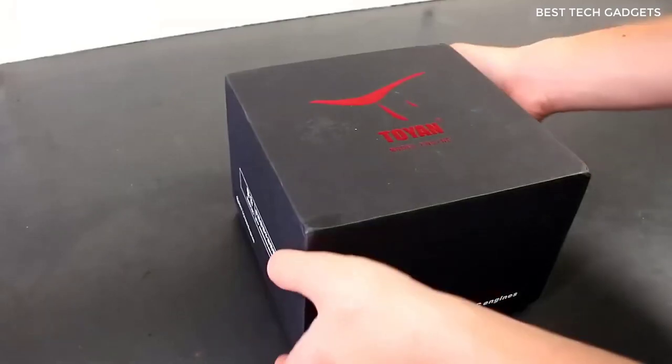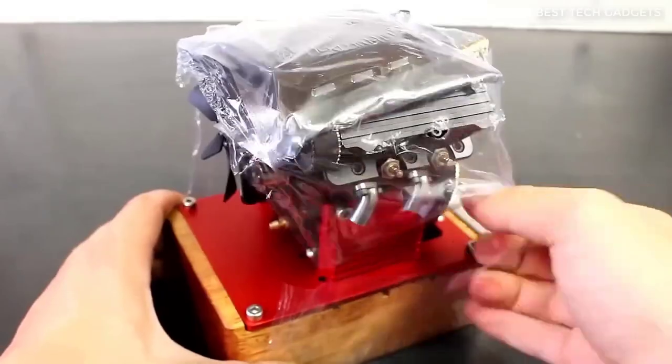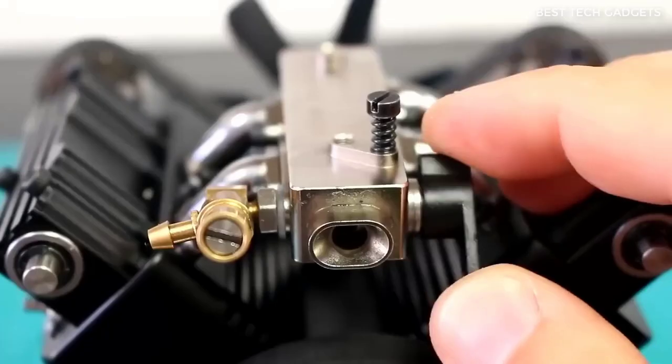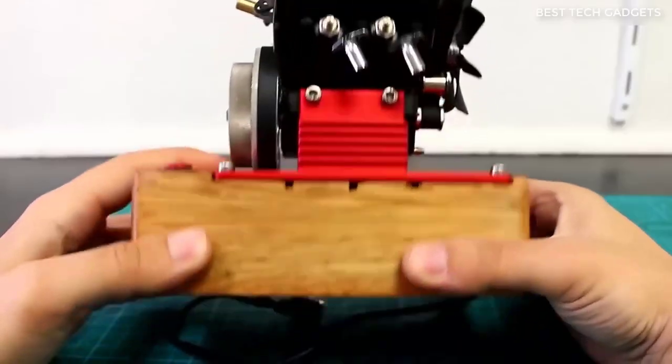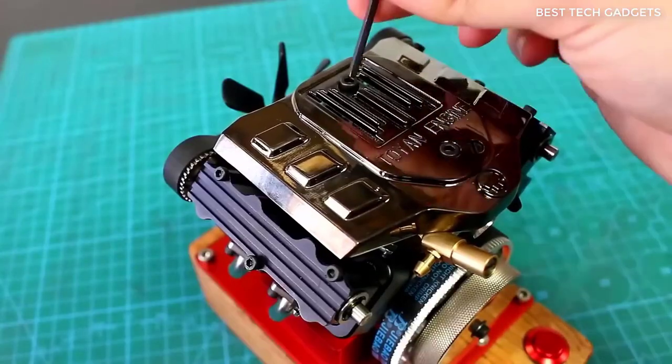This is a model engine running like the real thing — only buy it if you're willing to spend sleepless nights building it. I wasn't ready and thought it would come assembled, but it didn't. I received a whole set of bolts, nuts, and gears. So if you want to get this motor running, you will have to spend hours assembling it. But the emotion of putting it together and running it yourself is worth it.